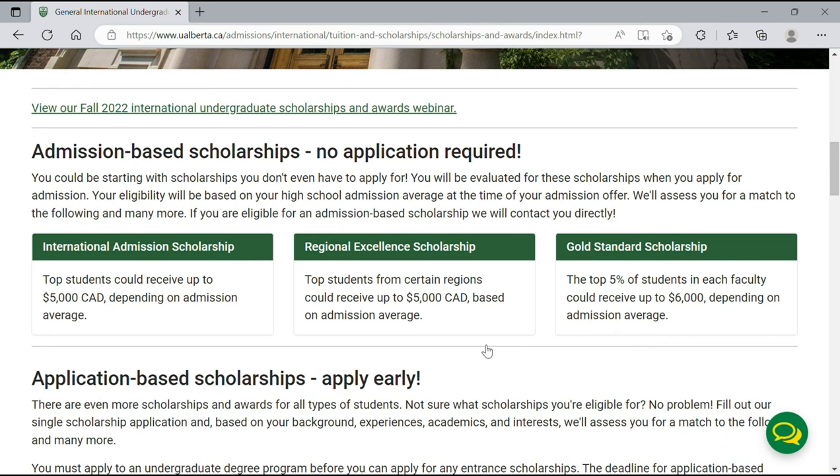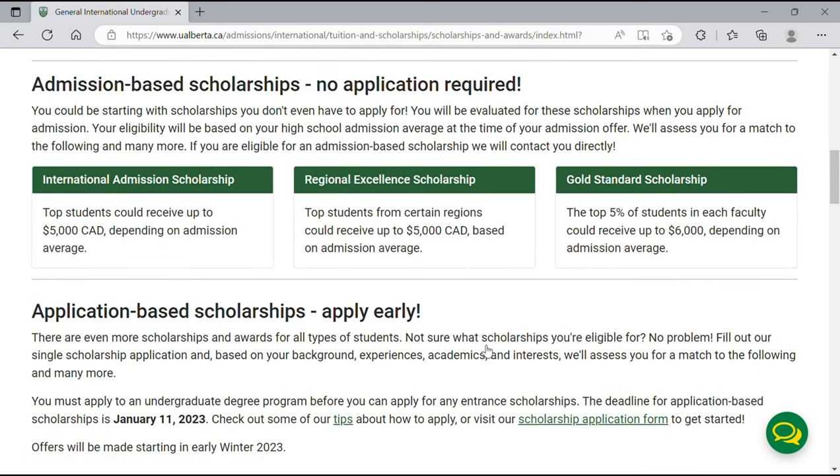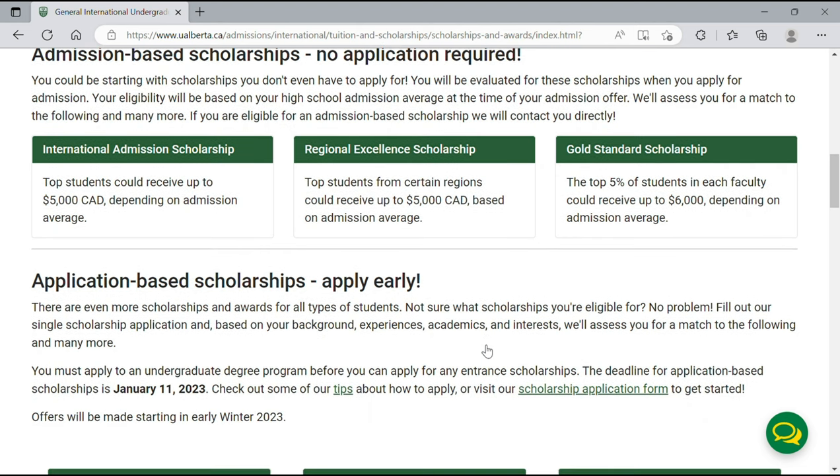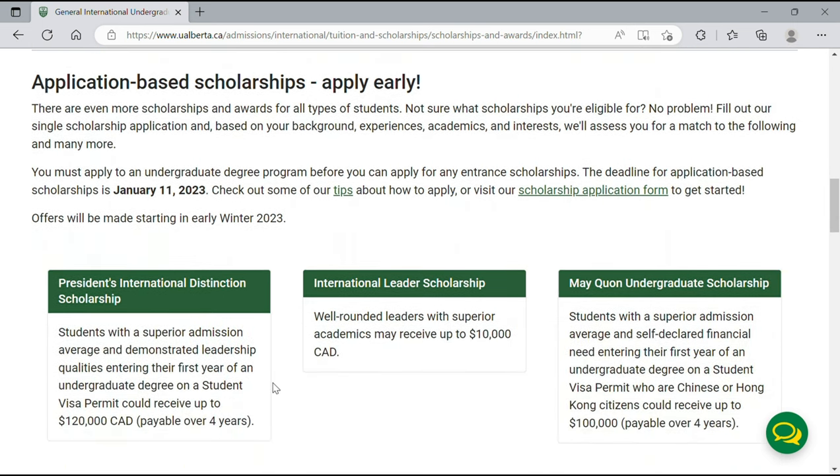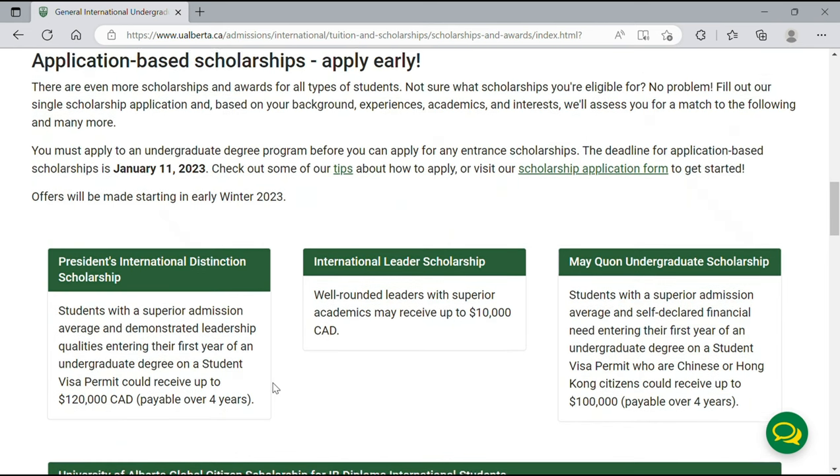The other type is application-based scholarships, for which you must submit a separate application. The deadline for these scholarships was January 11, 2023. To learn more or begin applying, you can click on the tips provided or go directly to the scholarship application form. There are also three subcategories within the application-based scholarships.